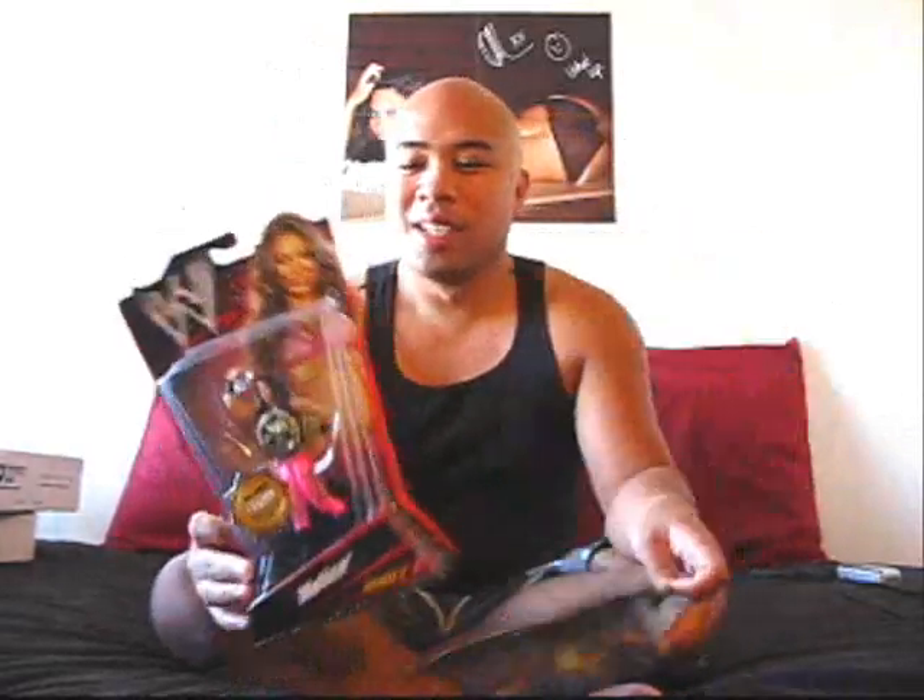Got a couple of WWE items, really happy about these. I scored this one — it wasn't at any of the major stores; it wasn't at Walmart, Target, or Toys R Us. It was in a smaller mall store we have called Toy Town. They used to be a small chain — there were like three or four locations in San Diego. They were kind of like a competitor to KB as a mall store.